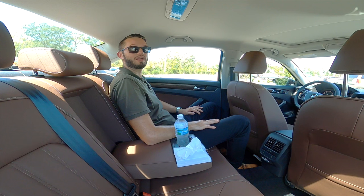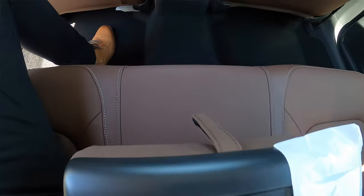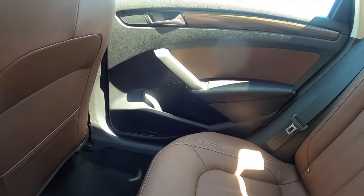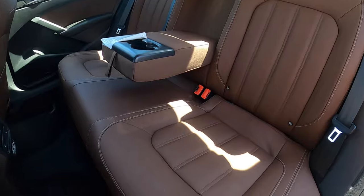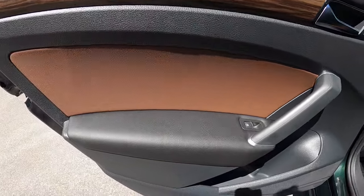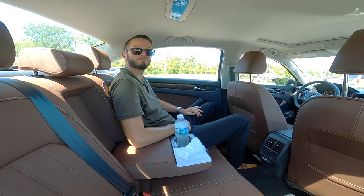For the back seats, I'm at 37.4 inches of headroom and 39.4 inches of legroom, which is quite a bit for this mid-sized sedan. You're going to have two air vents, heated seats, two USB ports, and storage behind both front seats. The Vienna leather comes into the rear with contrast stitching. You do sit a little higher than in the front, and storage in the door panel can fit about four or five 16.9-ounce water bottles. In the center, 16.9-ounce is pretty much the max — a 20-ounce might fit, but it'll be a little tough.